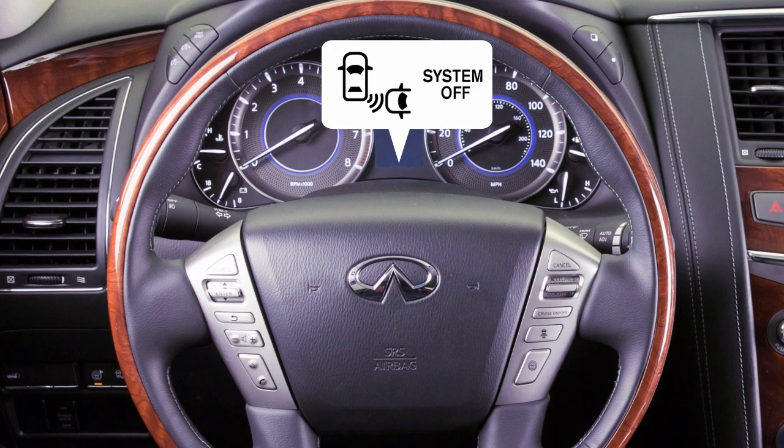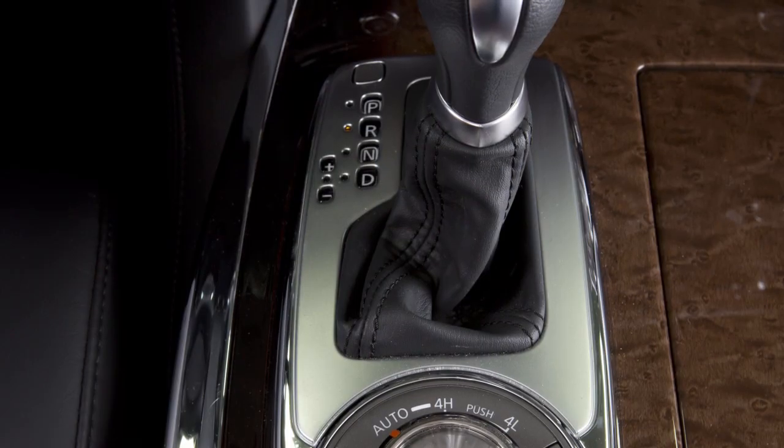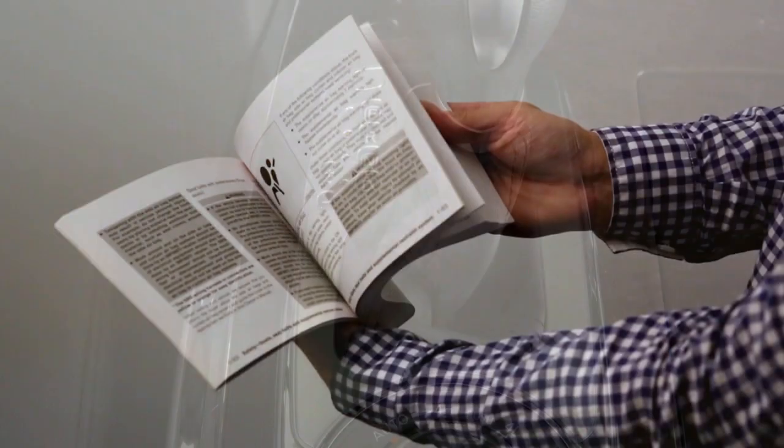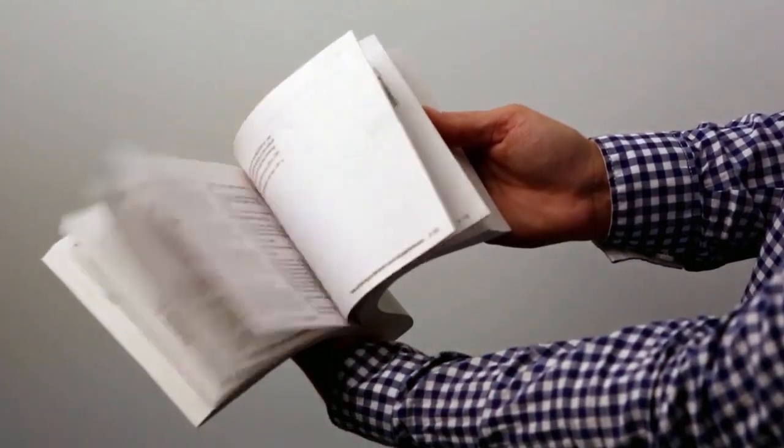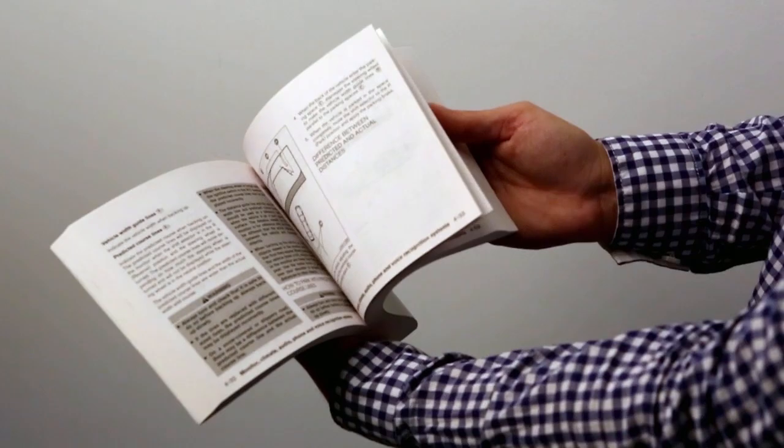The system will be reactivated the next time the shift lever is moved to the reverse position. Please see your Owner's Manual for important safety information, system limitations, and additional operating information.